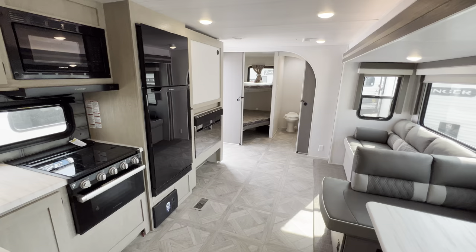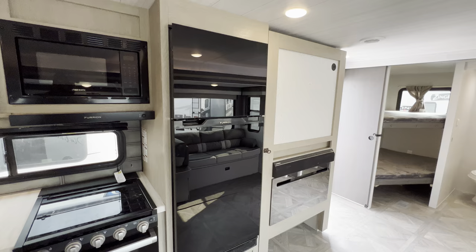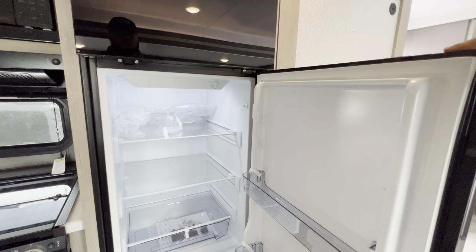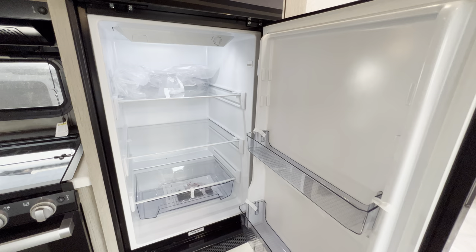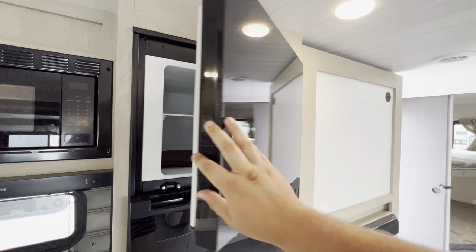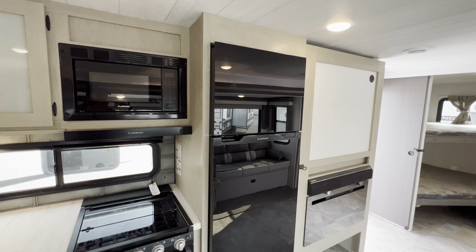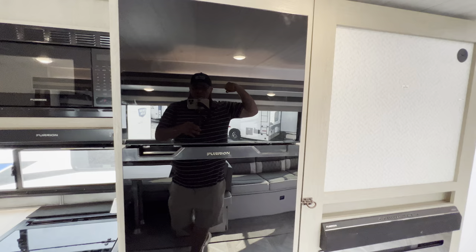Another thing that's going to save you money on propane and also be a little bit less of a headache at the campground when it's really hot out is this Furion 12-volt refrigerator. If you're not familiar with the 12-volt refrigerator, it's essentially a residential style refrigerator with a little bit of a twist — it can run off the solar, it can run off your battery or your truck when you're driving down the road, and it's going to be much more efficient than the classic gas and electric that are quickly becoming a thing of the past. This will actually keep things frozen no matter how hot it is outside. Plus you've got that kind of black glass decor going with it — looks really sharp.